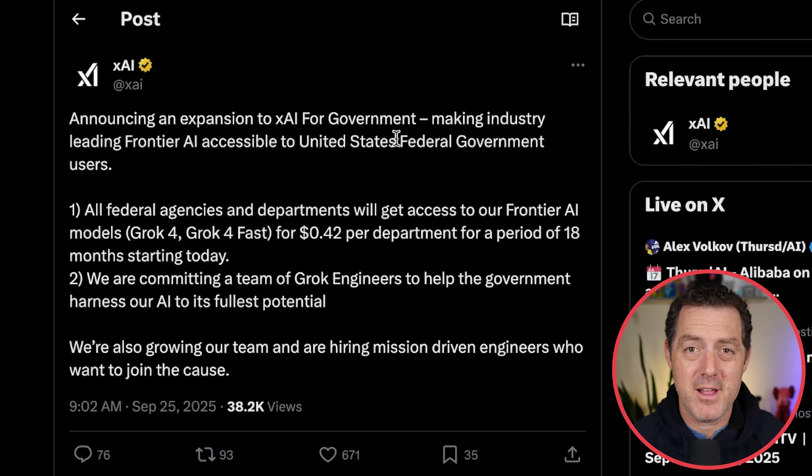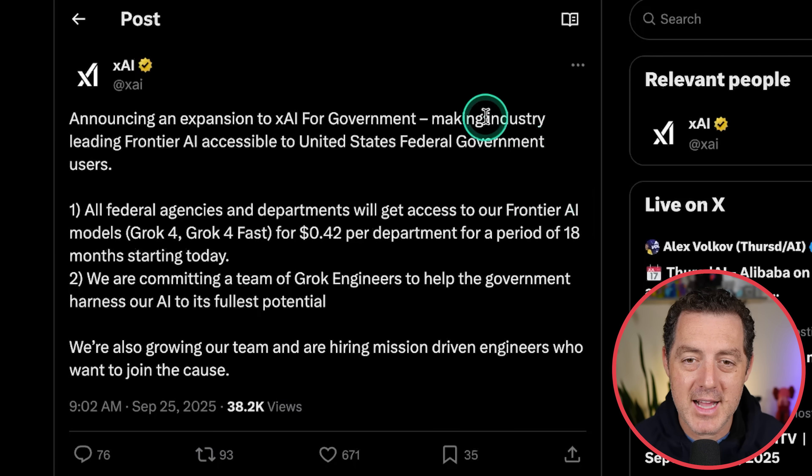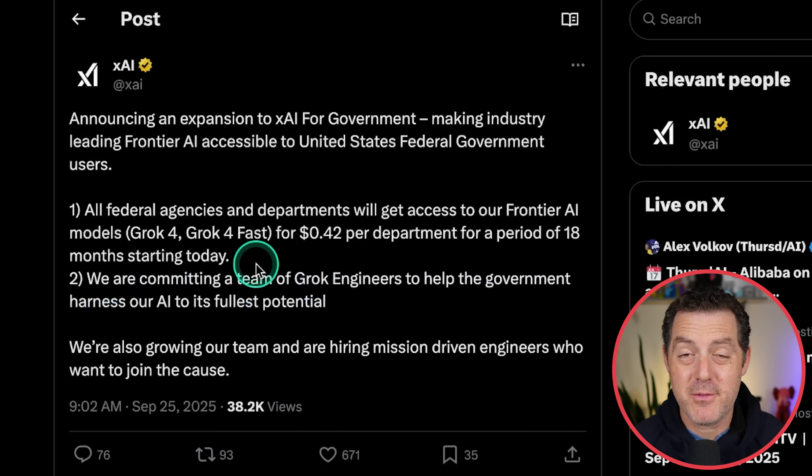xAI is now being made available to the US government. All federal agencies and departments will get access to frontier AI models Grok 4 and Grok 4 Fast for $0.42 per department for 18 months starting today. A team of Grok engineers will help the government harness AI to its fullest potential. 42 cents for 18 months sounds pretty good.